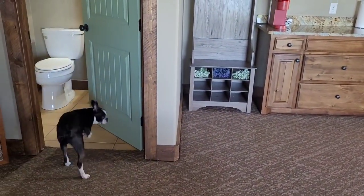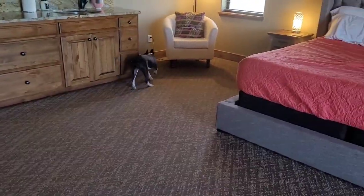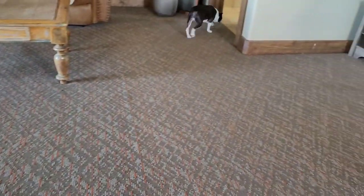We got Hero and Sweetie up here now. Hero won't go on the tile so he's having to stay up here with me for a little bit. But he's just exploring around and he'll probably want to go on the balcony in a little bit, so I'll take him out there soon.